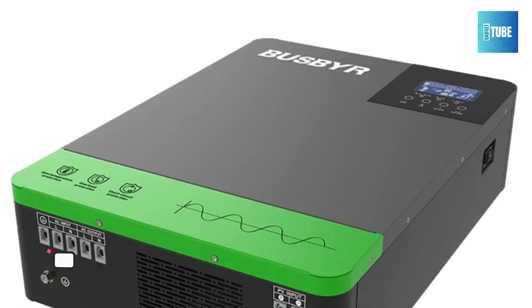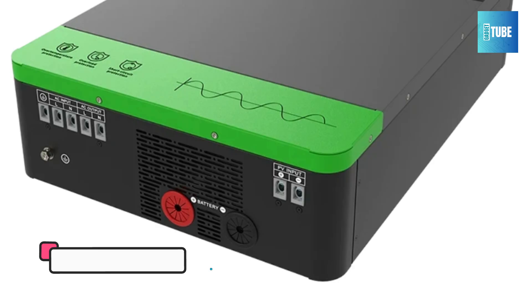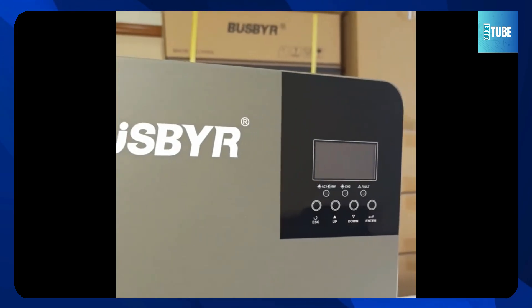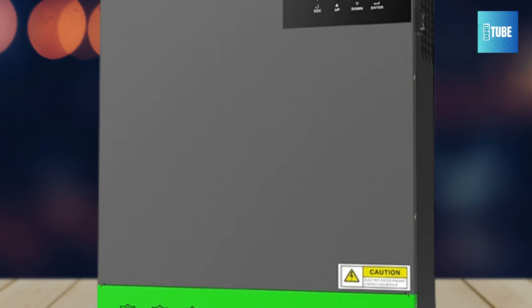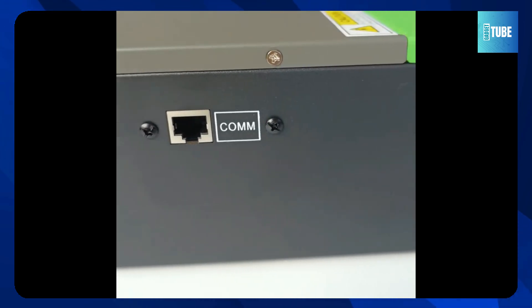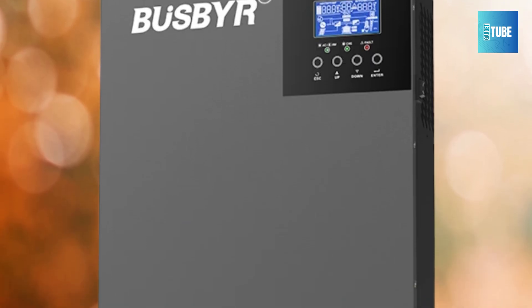Number 4: Busber BSSI VG Hybrid Solar Inverter. The Busber BSSI VG Hybrid Solar Inverter is a compact yet powerful solution for off-grid energy needs. Available in 4.2kW and 6.2kW models, this inverter supports both 24V and 48V systems, delivering a stable 230V pure sine wave output. It features a built-in MPPT solar charge controller rated at 100A or 120A, maximizing solar panel efficiency in real-time.